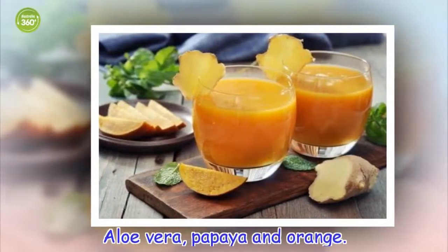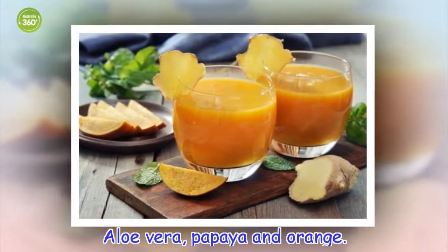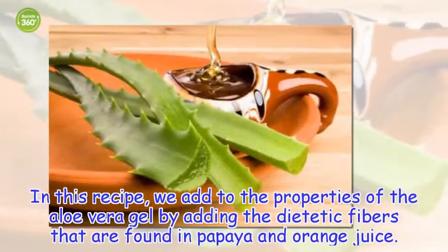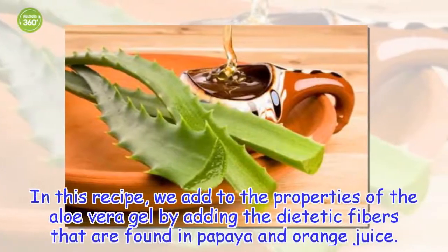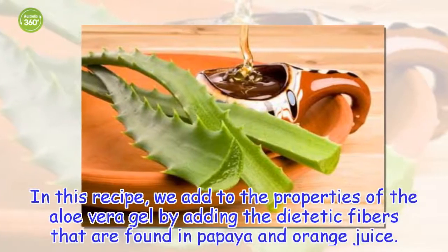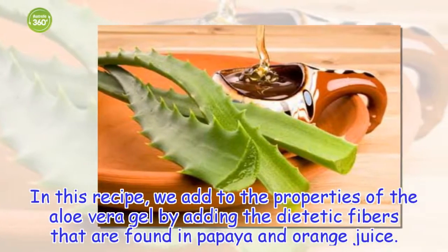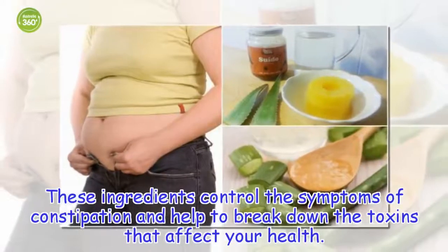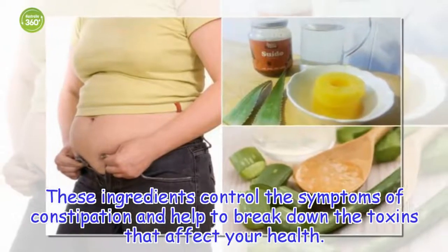Aloe vera, papaya, and orange. In this recipe, we add to the properties of the aloe vera gel by adding the dietary fibers that are found in papaya and orange juice. These ingredients control the symptoms of constipation and help to break down the toxins that affect your health.